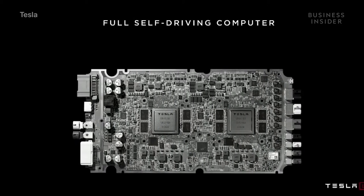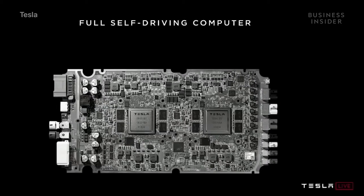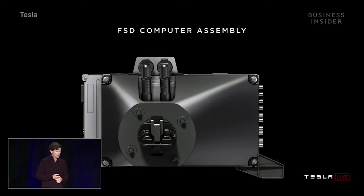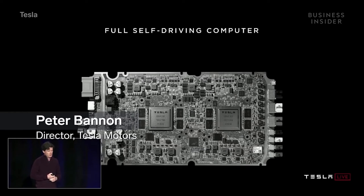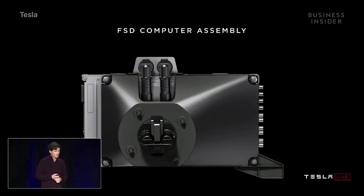Elon Musk announced Tesla's new FSD computer which will power Tesla's vehicles. Specs of this new computer include processing input from 8 cameras, 12 ultrasonic sensors, a front-facing radar, and GPS and mapping data. Each chip performs up to 72 trillion operations per second and has the ability to analyze 2,100 frames of video each second.